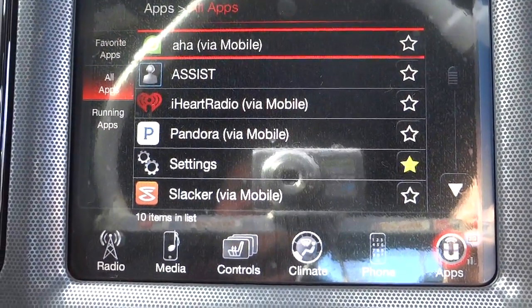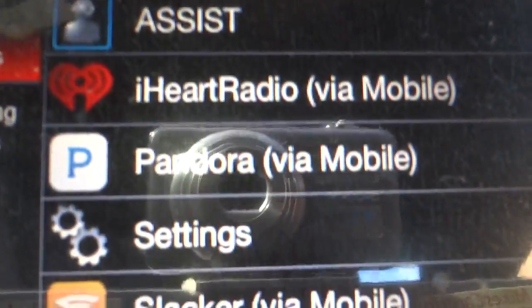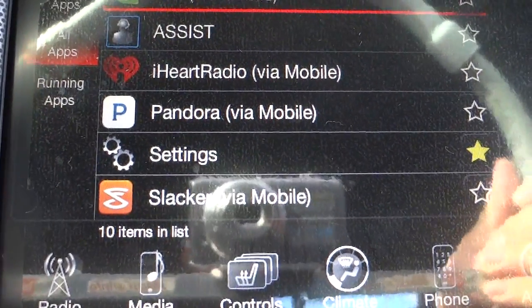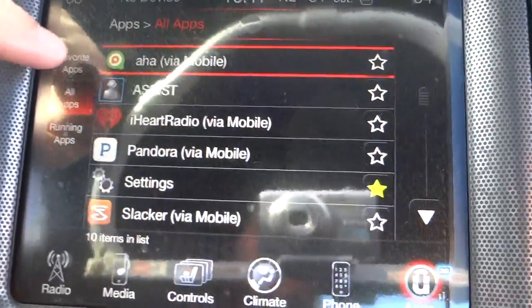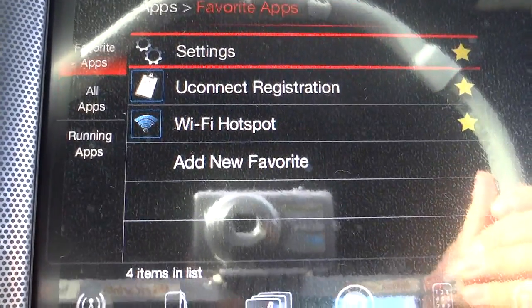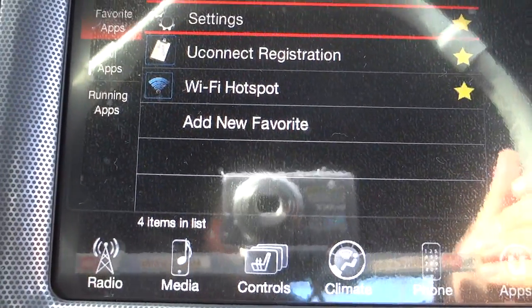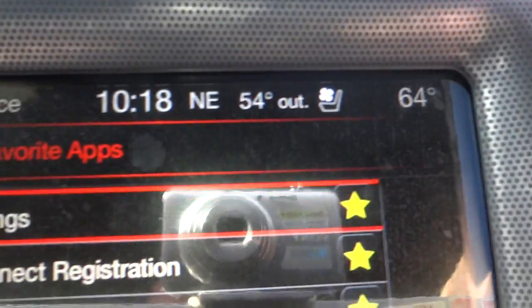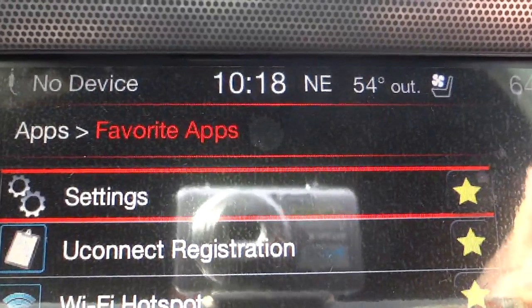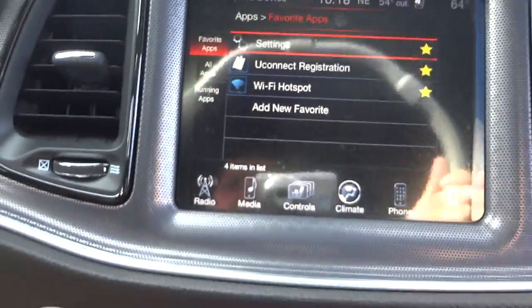Under apps you'll find Uconnect apps — some are paid services, and some say 'via mobile' meaning they use your cellular data, so be aware of that if you have a limited data plan. You can register the Uconnect and use the vehicle as a Wi-Fi hotspot. At the top of the screen you have inside temperature, outside temperature, the vehicle is facing northeast, and it's 10:18 AM.